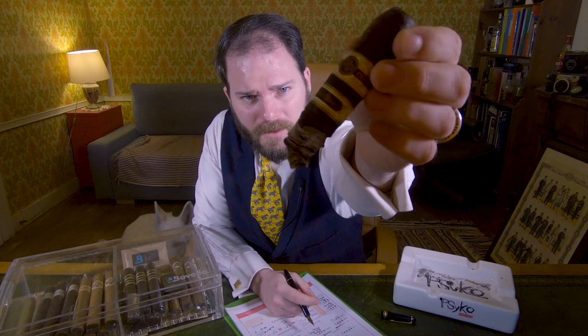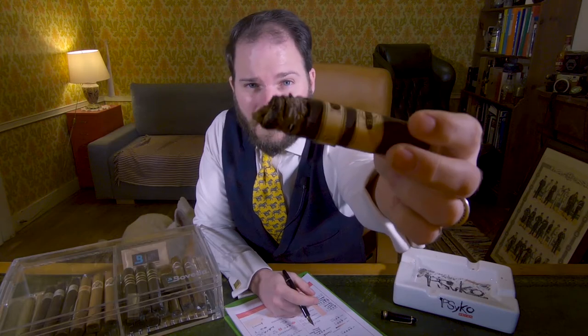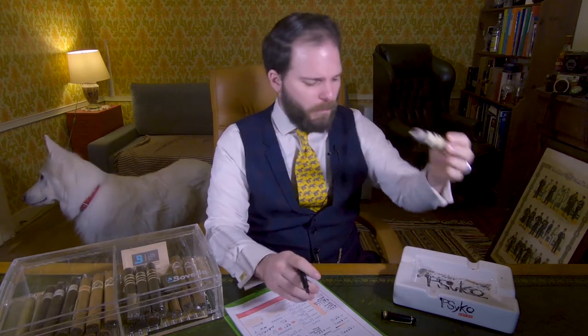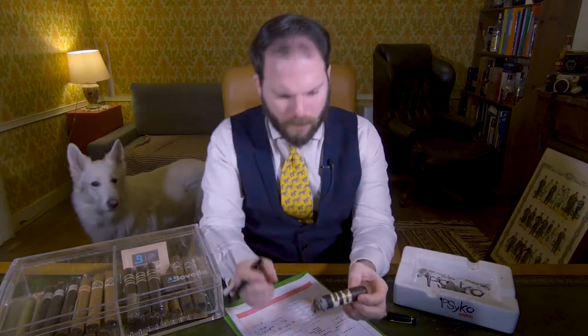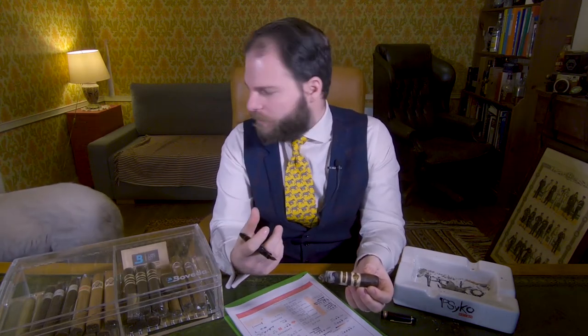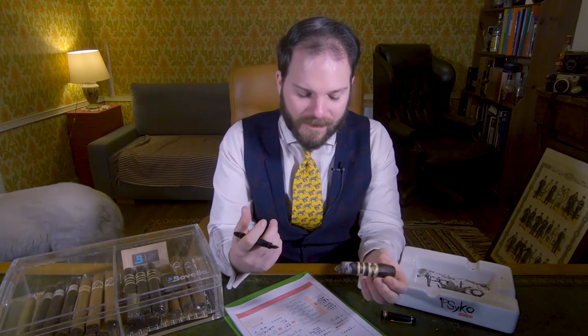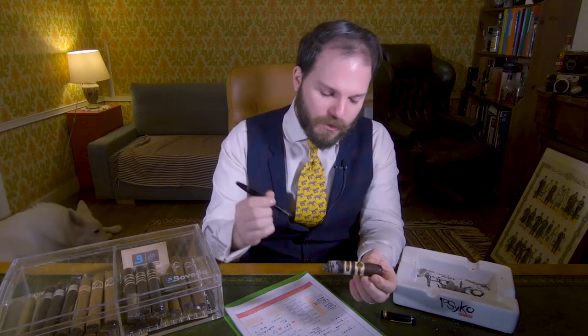I'm now in the second third, past the halfway point. The burn line is a little bit skew-whiff — this will probably need touching up. The ash plopped off quite nicely just as I was leaving the first third. In terms of flavor profile, it has become a lot more subdued since the first third. The body is starting to bubble away and increase in intensity, although the changes have been quite slight.